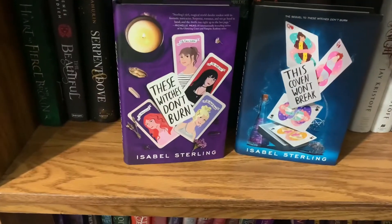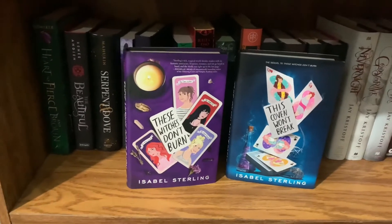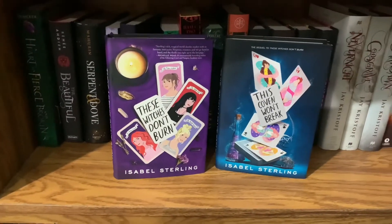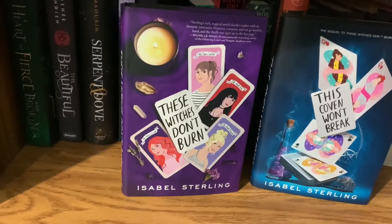The next series is the Witches Don't Burn series by Isabel Sterling. I don't know if it's a duology or trilogy. This is about Hannah, who's an elemental witch, and a witch hunter attacking her coven. I really like the first book and I have yet to read the second, but I plan to soon.